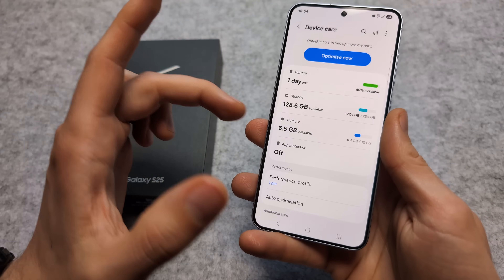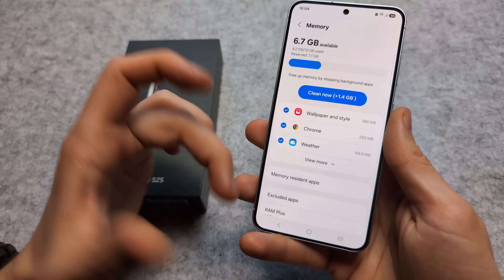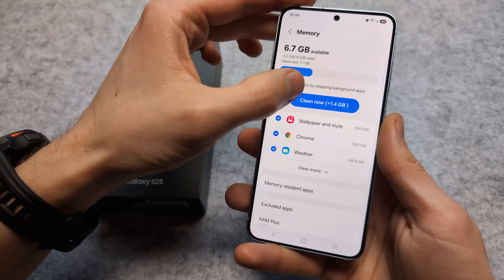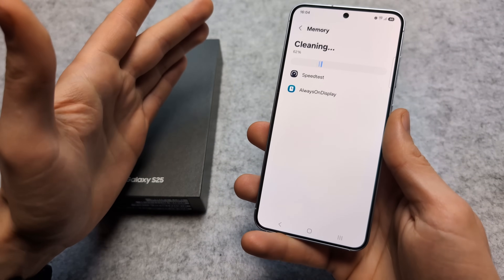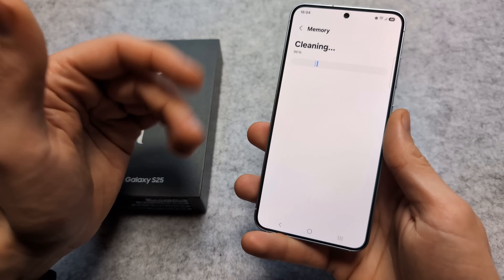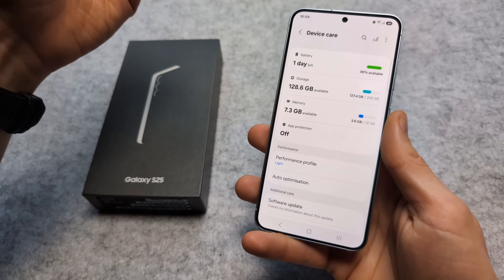Same goes for memory — you can click over here to check which apps are actually using your memory. You might detect a cheeky app that's been hogging all your memory and slowing your phone down. If your phone is slow, your battery life will also suffer.